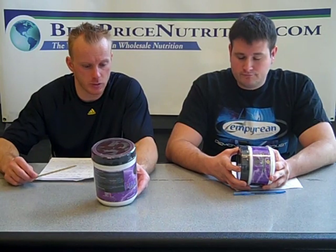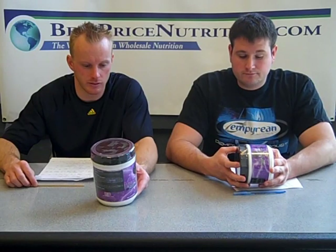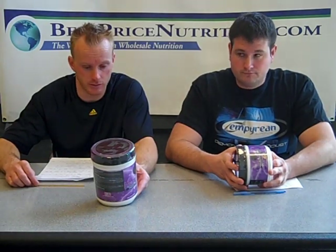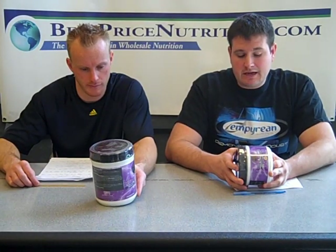One of the nice things about this product is there's not a ton of ingredients, which tends to be a good thing because sometimes you get all these proprietary blends and you really don't know what you're getting. The next complex is 2.7 grams, or 2,700 milligrams as listed on here. The first one is beta-alanine, and if you watch one of our other videos, we kind of break that down.